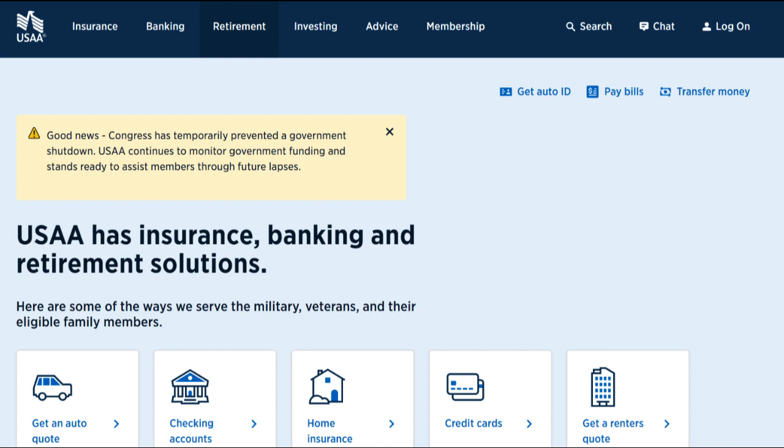Ultimately, the suitability of USAA SafePilot will depend on your driving habits, willingness to adopt safer practices, and eligibility for USAA membership.